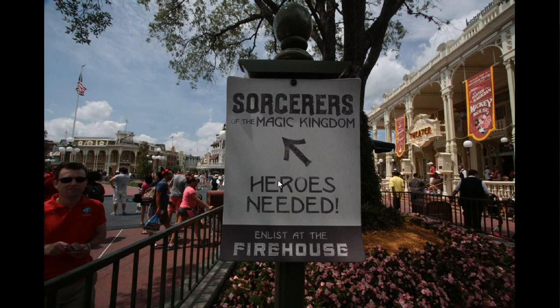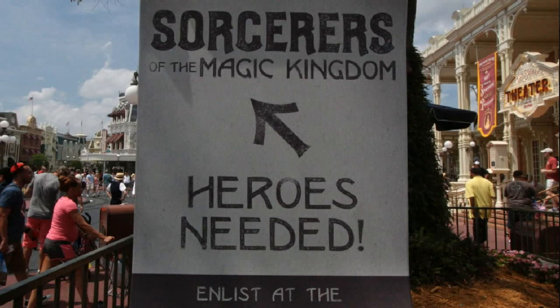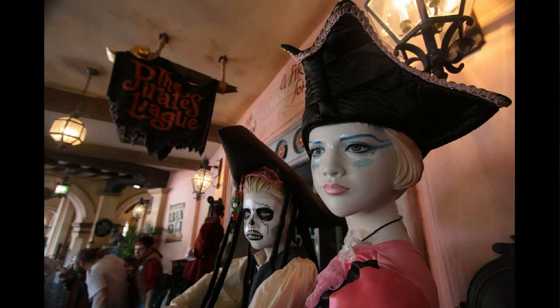This is a new sign in Main Street for Sorcerers of the Magic Kingdom. They've had a few of these added to places around the back entrance or the back distribution center for Sorcerers, which is in Liberty Square. This one is in Town Square, pointing to the firehouse or the main one.